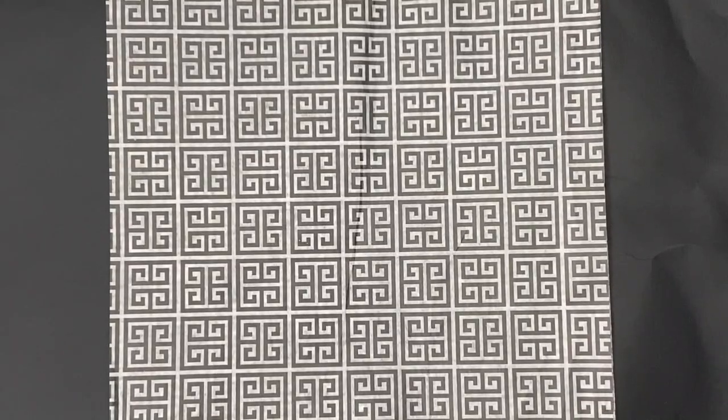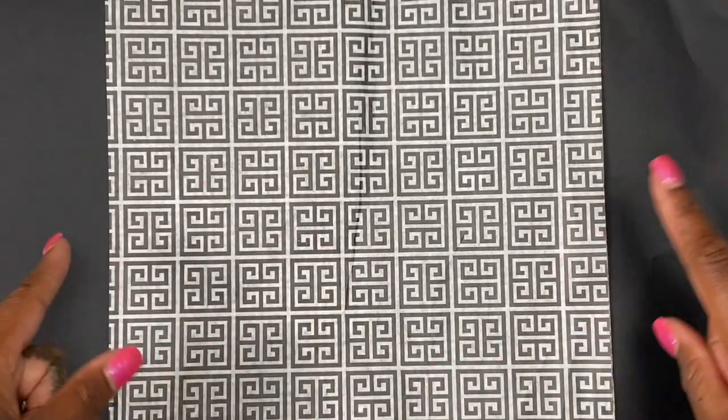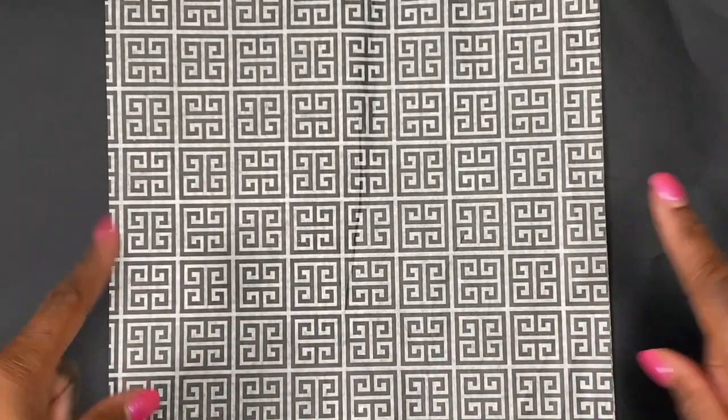Hey loves and welcome back to my channel. Today I want to share some happy mail with you guys. It's been sitting in my pile of unopened mail for a minute because I was trying to wait for a few more items to come in. There's one more item that hasn't gotten in yet but I'm going to go ahead and show you the happy mail that I have because I want to start using it.